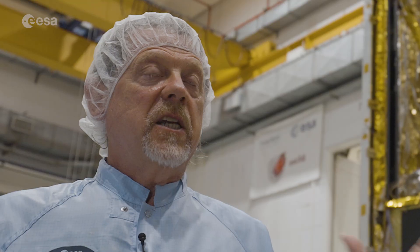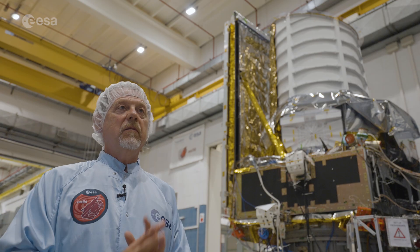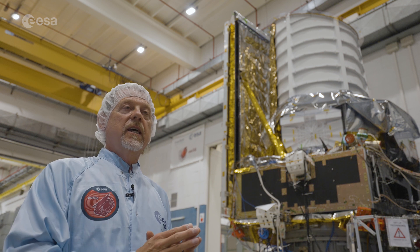Euclid is a space telescope like other space telescopes, but it has extremely stringent requirements across the board. Everything has to be done very accurately and very precisely.